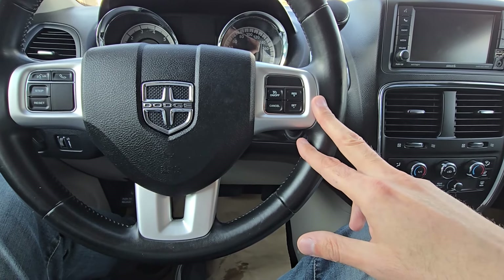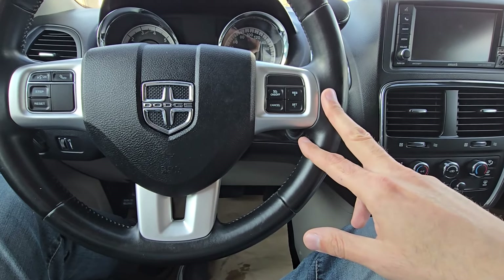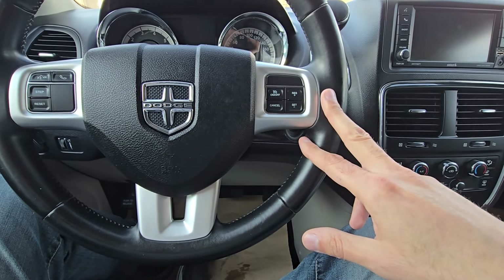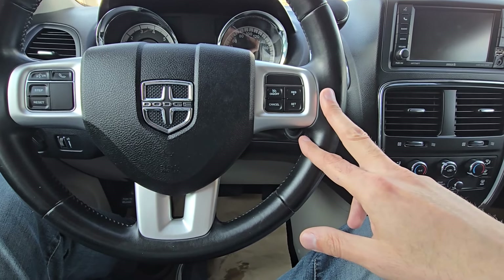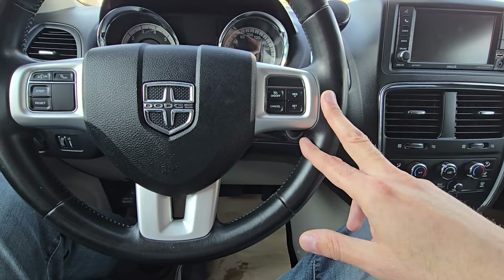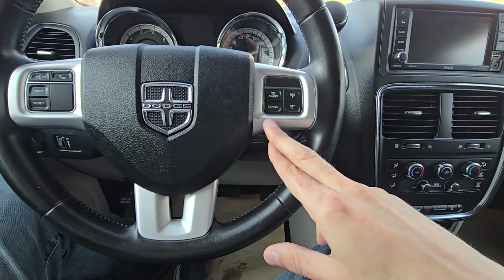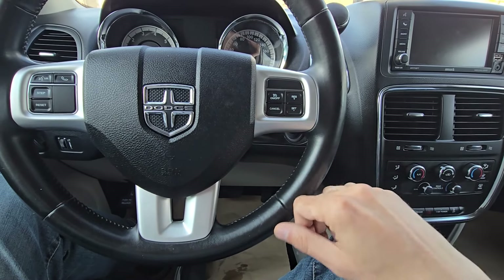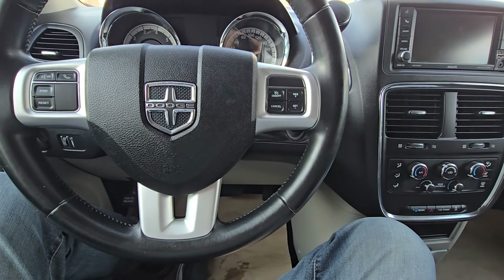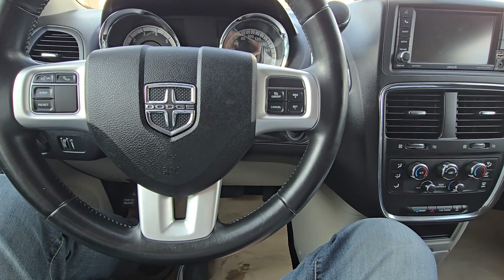We even cleaned the fuel tank and replaced the PCM, so a bunch of stuff was done to this vehicle. Then we decided to replace the fuel injectors again because we were lost. We replaced them with aftermarket NAPA ones — it said OEM refurbished fuel injectors — and installed them in the vehicle, but the codes were still there and I had no idea what to do.